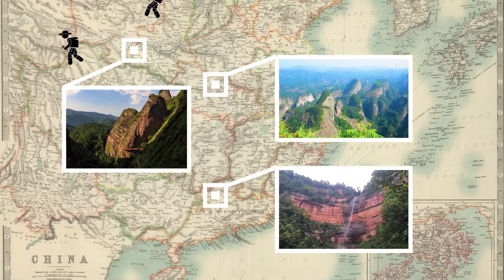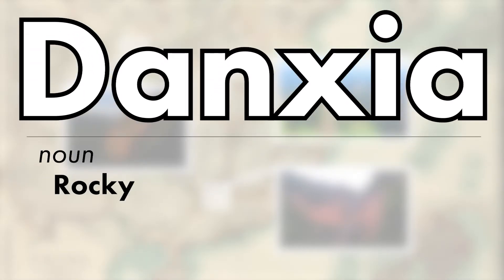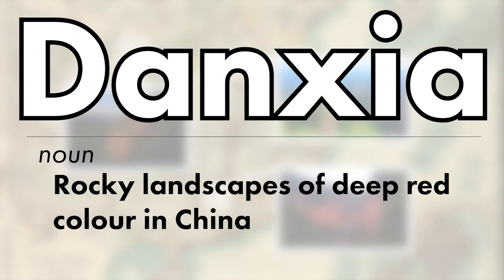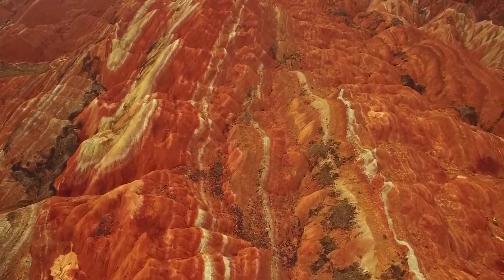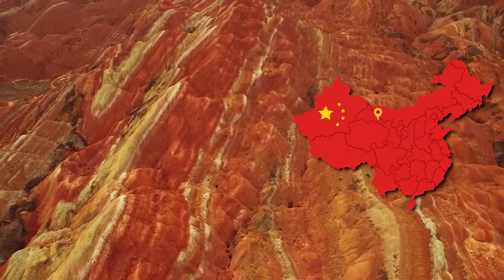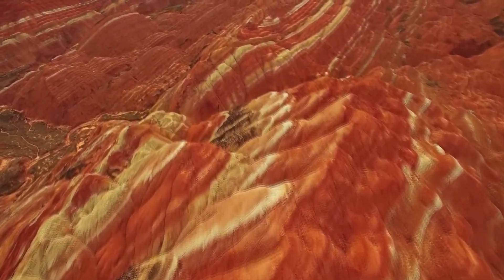To categorize their findings, the term Danxia was coined, which is the overarching term describing rocky landscapes of deep red color in China. While many of these sites are simply red mountains or canyons, Zhangye Danxia is different. Next to the deep red color, this particular site in north-central China, in the Gansu province, also boasts many other colors of the visible spectrum.